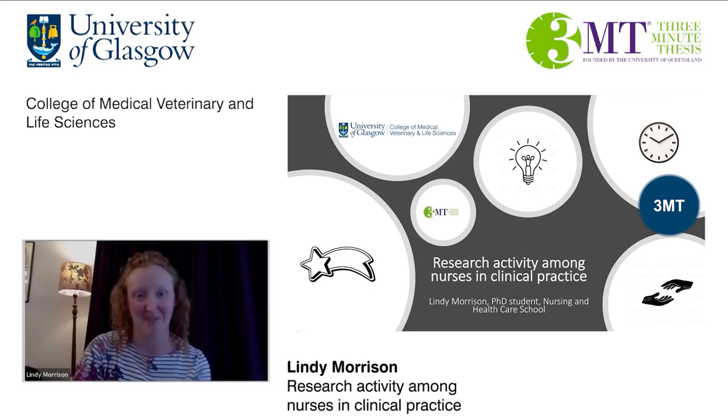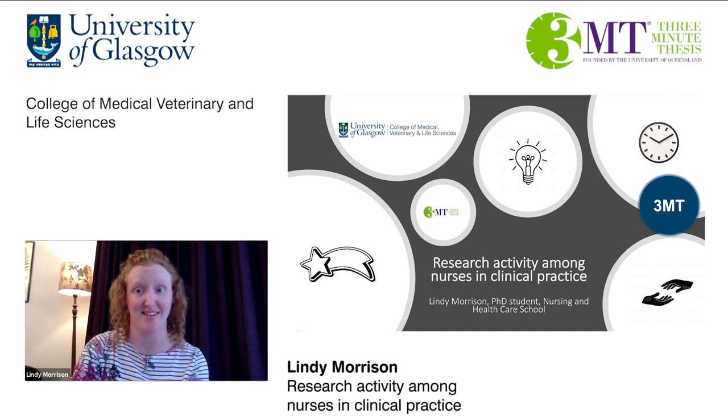Hello everyone and welcome. My name is Lindy Morrison and I'm a part-time PhD student at the Nursing and Healthcare School. I'm a nurse by trade and I've been working in education for as long as I've worked in clinical practice within the emergency department. For my PhD it's given me a chance to get back to my clinical roots and build upon my passion for supporting others as a nurse teacher.